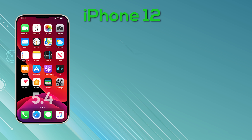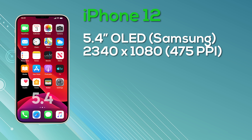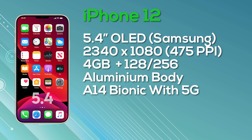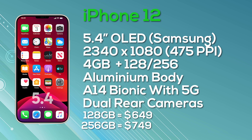The entry-level model is the iPhone 12 with a 5.4-inch OLED Super Retina display from Samsung, at a resolution of 2340 by 1080 giving 475 pixels per inch with 8-bit color depth. This model is 60Hz only. It's equipped with 4GB of RAM, a choice of 128 or 256GB storage, an aluminium body, A14 Bionic chip with 5G support, a dual rear camera, and ships with iOS 14. Pricing starts at $649 for 128GB and $749 for 256GB.